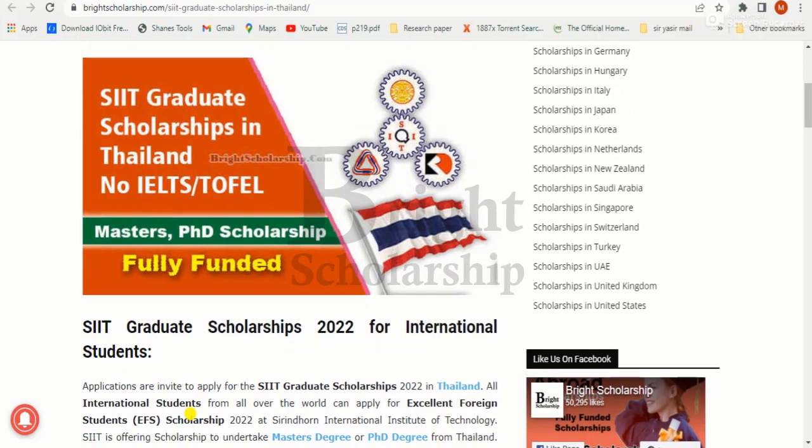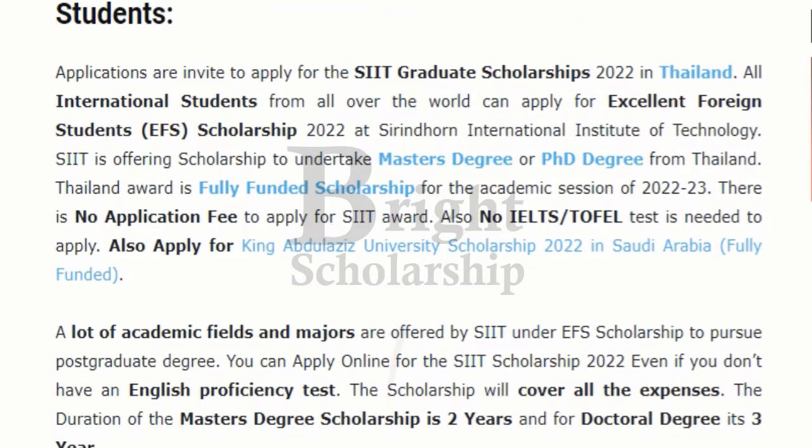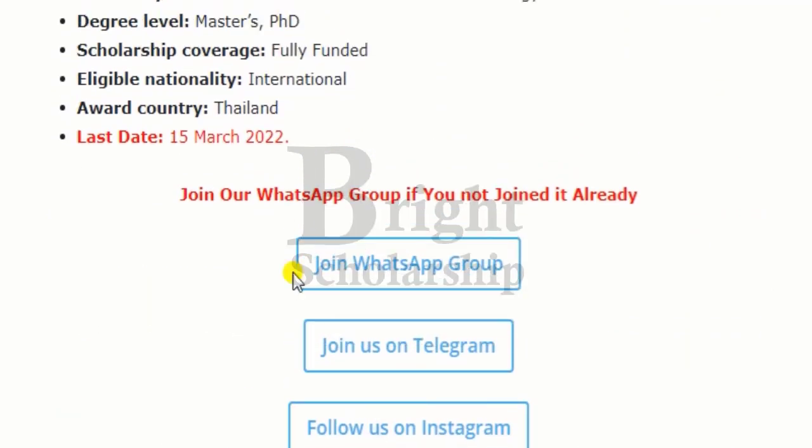The SIIT graduate scholarship is a fully funded scholarship program for international students. No application fee is required for this scholarship, and no IELTS test is required. This scholarship program is offered for master's and PhD degree level students.